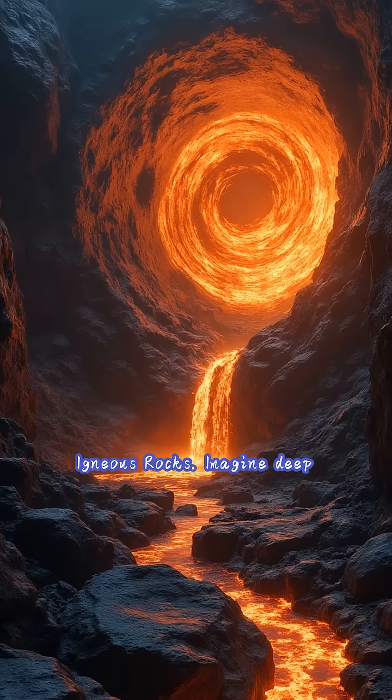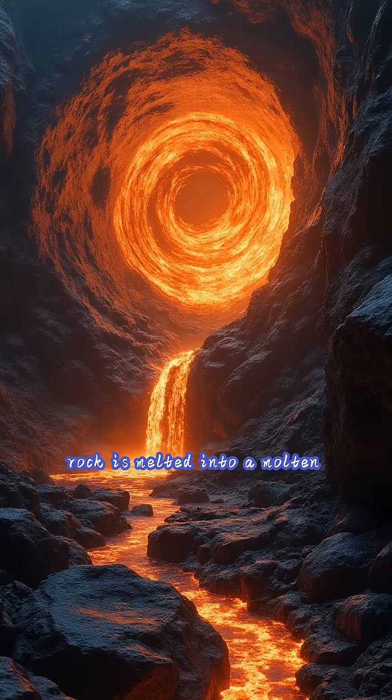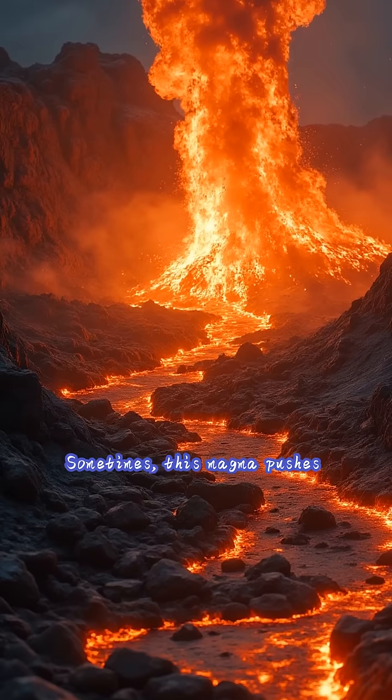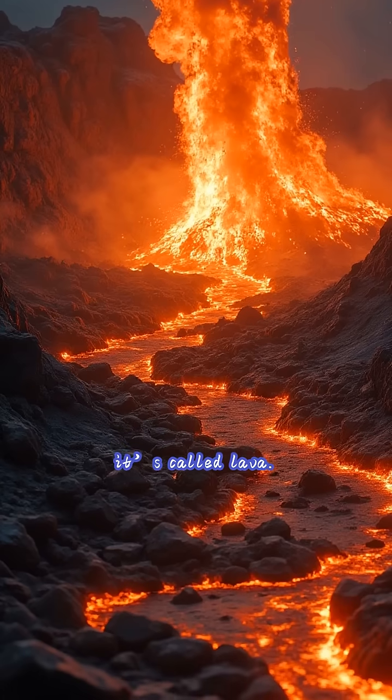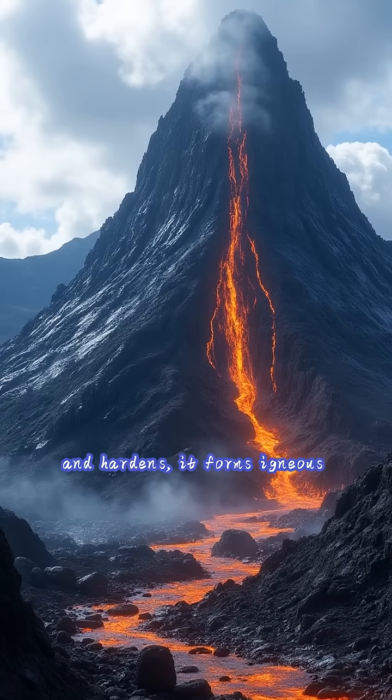Igneous rocks. Imagine deep inside the Earth, where temperatures are incredibly high. Here, rock is melted into a molten substance called magma. Sometimes this magma pushes its way up towards the surface. If it erupts from a volcano, it's called lava. As this magma or lava cools and hardens, it forms igneous rocks.